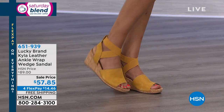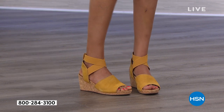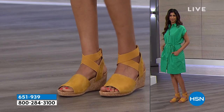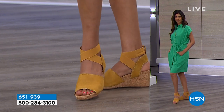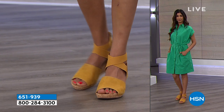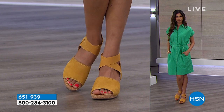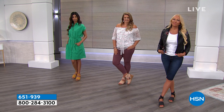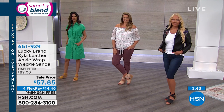There are only 400 left in the ochre if you like it. $57.85 is a steal for this shoe — Lucky does such a beautiful job. They've been around since the 90s and started doing shoes 10 years ago — it's their 10-year anniversary. I think we've really perfected what Lucky Brand means to the customer. It's the Americana brand — fashion, but comfortable.